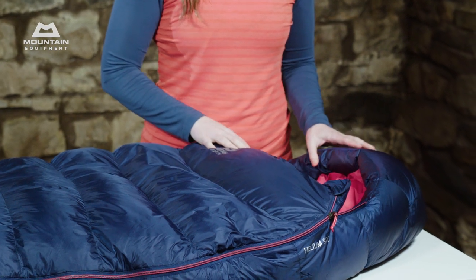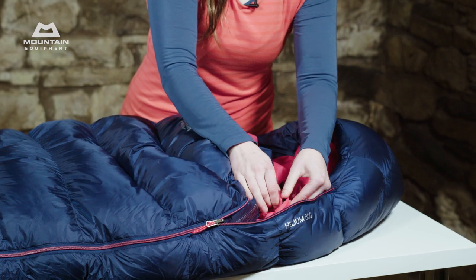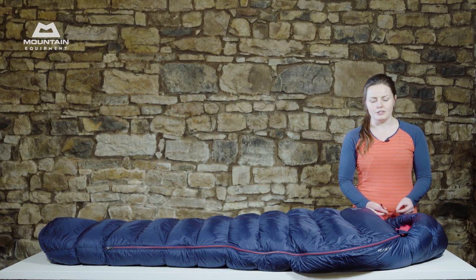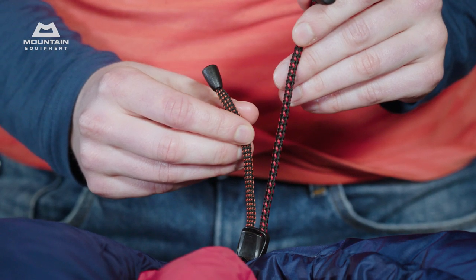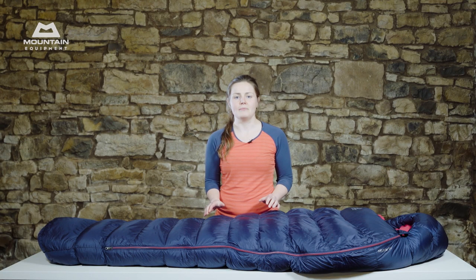Inside the hood, everything is designed with ease of use in mind. Features like the magnetic load lock are designed to be easy to use even in the dark and in the cold. Other features include the draw cords for the hood and collar — one is round and the other is flat, so that you can identify which is which even in the dark. All our women's Helium sleeping bags come with a waterproof stuff sack for use on the hill, and a storage cube for between trips.